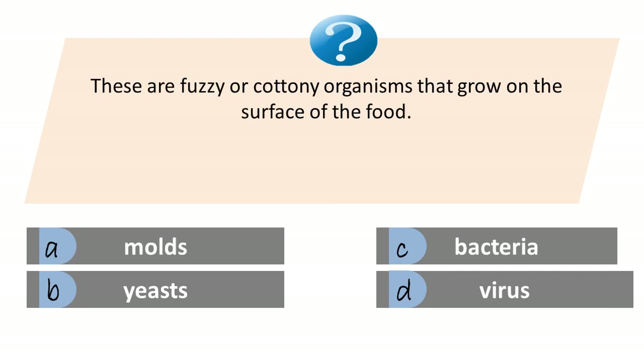These are fuzzy or cottony organisms that grow on the surface of the food. A. Molds. B. Yeasts. C. Bacteria. D. Virus. Answer is A. Molds.